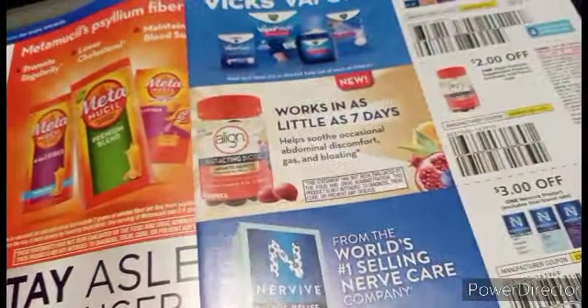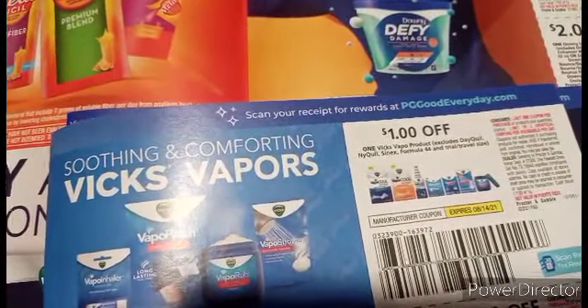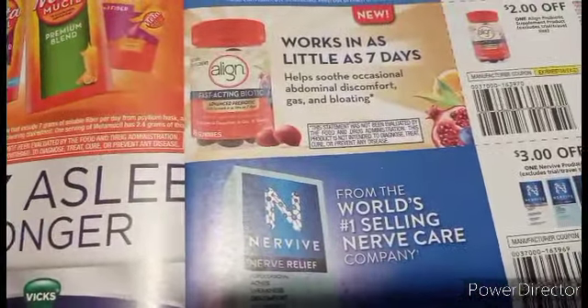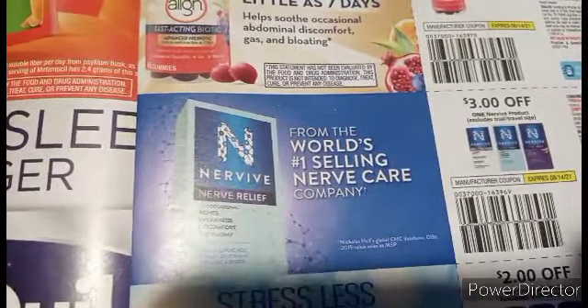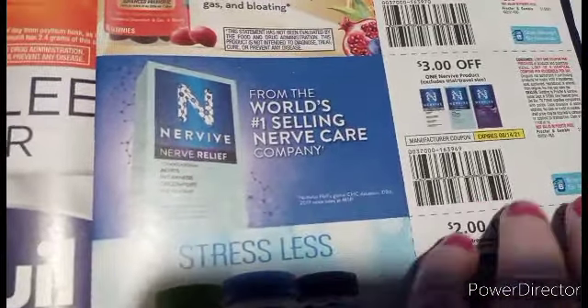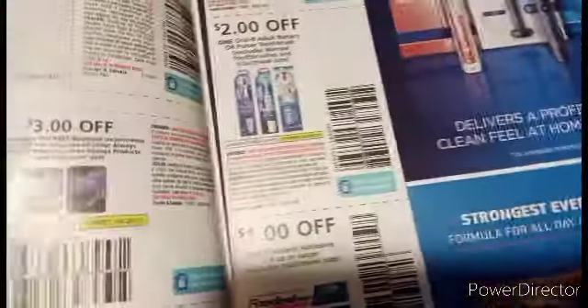You got Vicks VapoRub, a dollar off, and I think it's on several products — you're probably going to be able to get some Vicks cough drops with that dollar off. And we've got some Align and some Nervate Nerve Relief Pain — that's something new, $3 off. I doubt they'll carry it, but they might. And we got some Stress Less products.